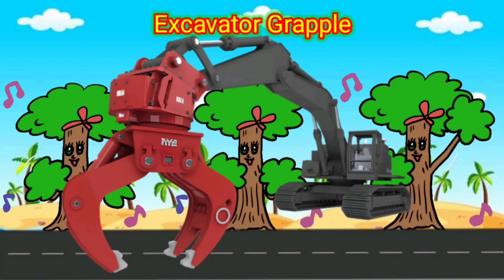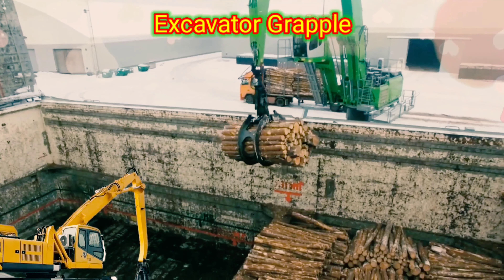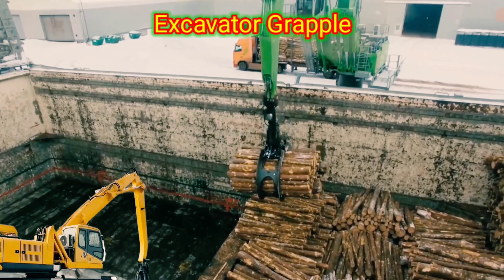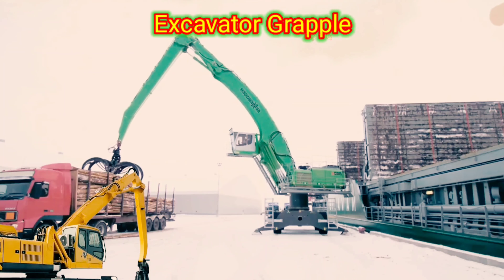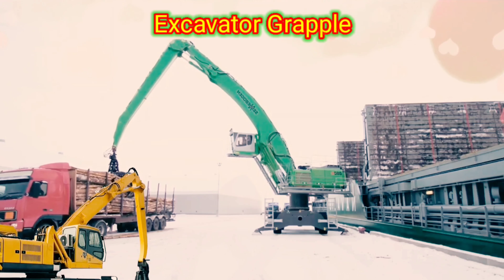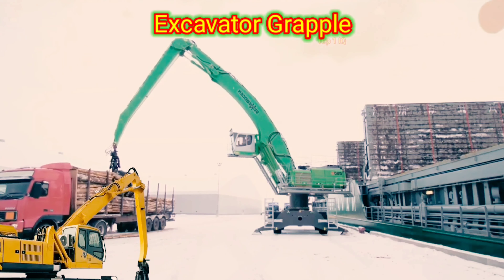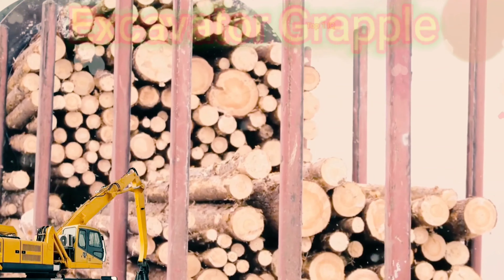Excavator Grapple. An excavator grapple is a mechanical attachment used with excavators to grab and lift materials like logs, rocks, debris, or other types of loose objects. It consists of a set of jaws or tines that can be opened and closed using hydraulic power. The grapple can typically rotate 360 degrees to allow for precise positioning and grabbing of materials.